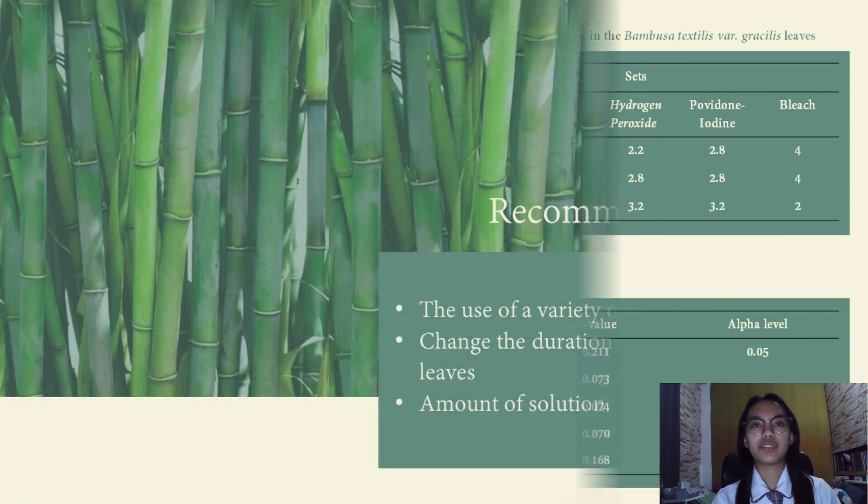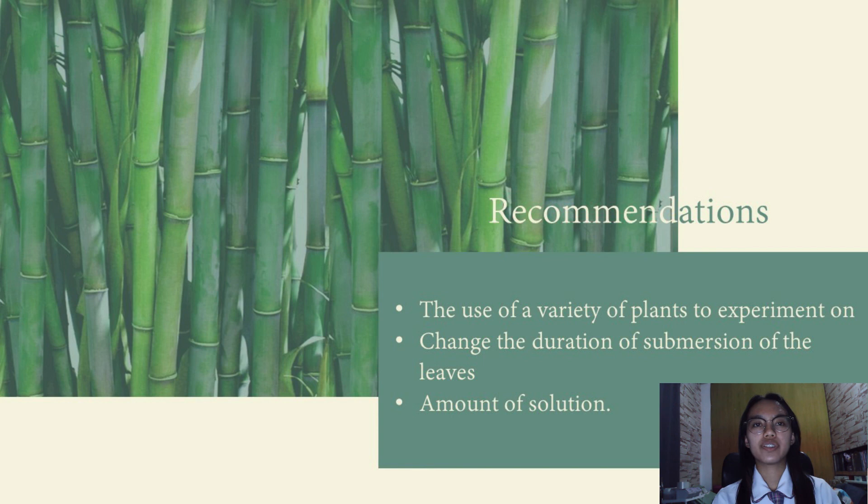Moving on to the recommendations of our study, for future researchers we recommend the following: The researchers recommend using different plants, since only one species of plant was tested — the Bambusa Textilis Vargasilis. The reaction of other plants to the different solutions would be different due to a lot of factors. The researchers also recommend changing the duration of the submersion of the leaves, as this may affect the results, as well as the amount of solution used to submerge the leaves.